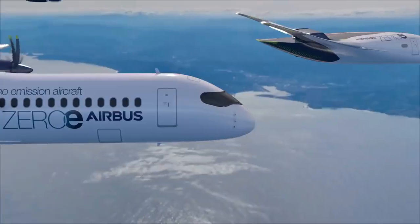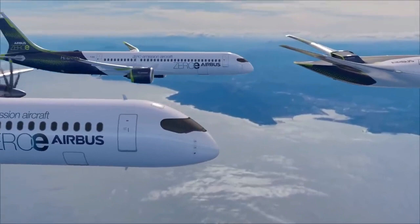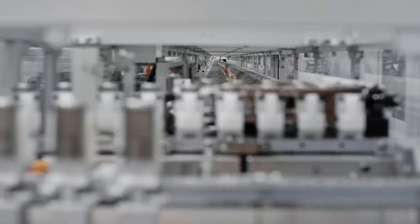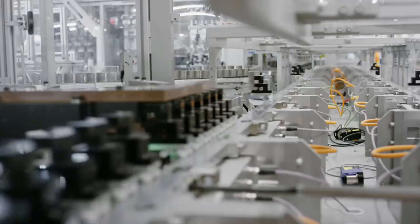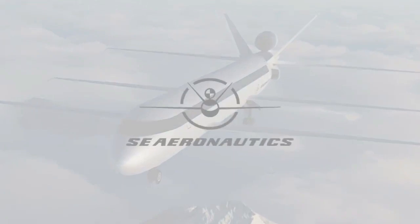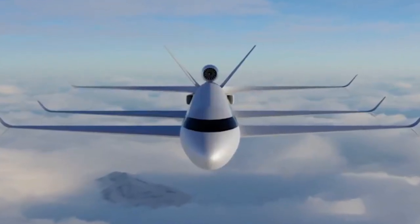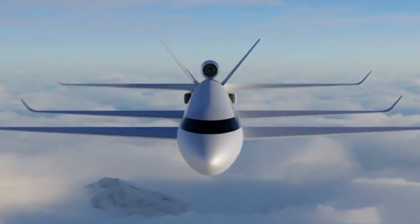Some believe that battery-powered airplanes are the future. However, I think that's a little optimistic. Even with massive breakthroughs in battery technology, they still do not have the capacity to store enough energy for commercial aircraft. Though a new company called SE Aeronautics is looking to dramatically increase efficiency in airplanes rather than pursuing battery technology.